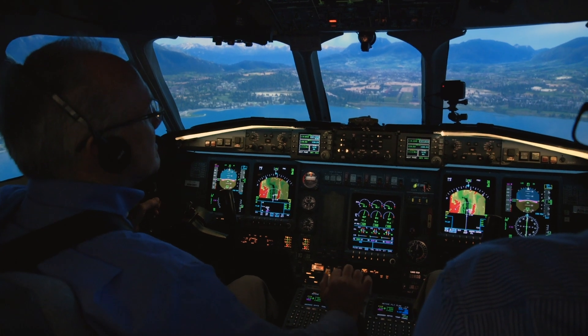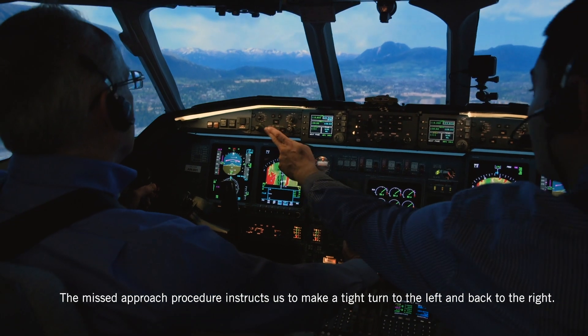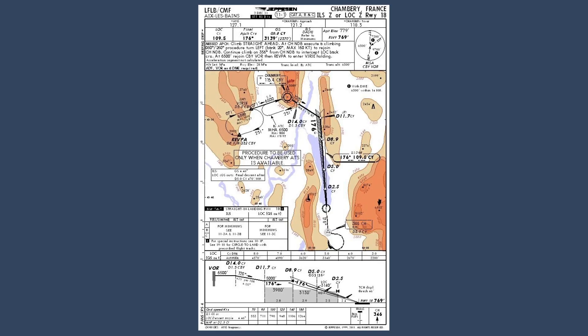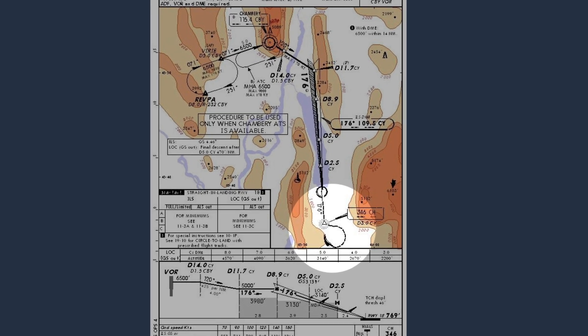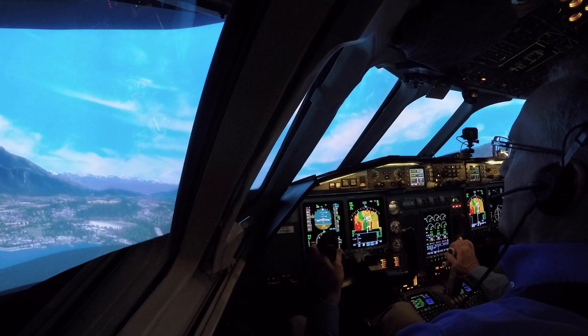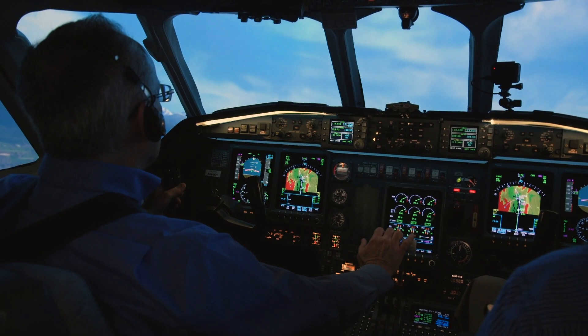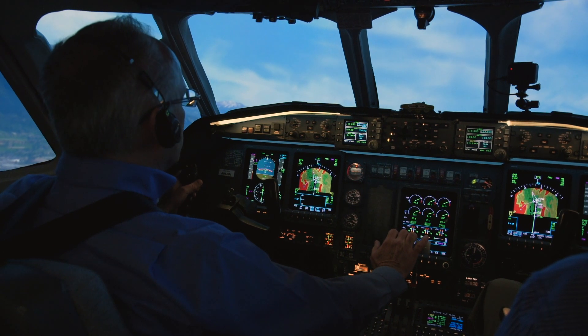Okay, full power. FLAP 20. 225. Positive rate, gear up. FLAP 7 is selected. Thank you. And flaps 0.